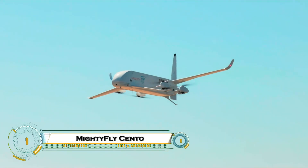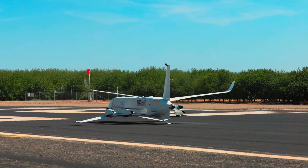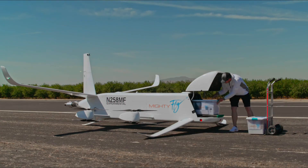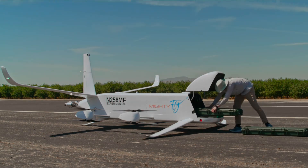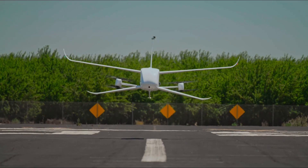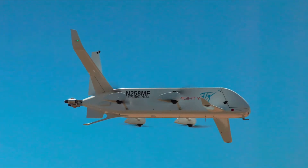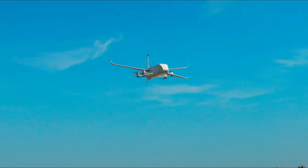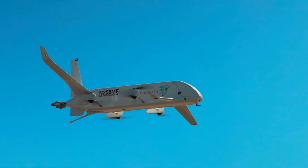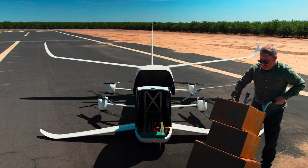MightyFly Cento is a third-generation autonomous hybrid-electric eVTOL cargo drone optimized for middle-mile logistics with a 100-pound (45-kilogram) payload capacity. Featuring eight VTOL propellers on fuselage parallel booms, a pusher propeller for forward flight, canard and high-wing with winglets, and carbon fiber construction, it cruises at 150 miles per hour (240 kilometers per hour) over 600 miles (965 kilometers) range on a four-hour flight. The rear-loading cargo bay fits 212 small packages, with distributed electric propulsion ensuring safe redundancy landings even if propellers fail.